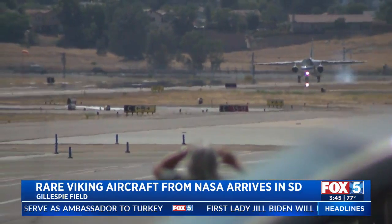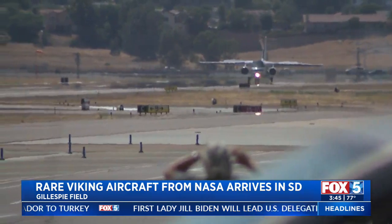It took off from Cleveland, Ohio early this morning. Fox 5's Jamie Chambers joins us live with the significance behind this aircraft and when you can go see it.